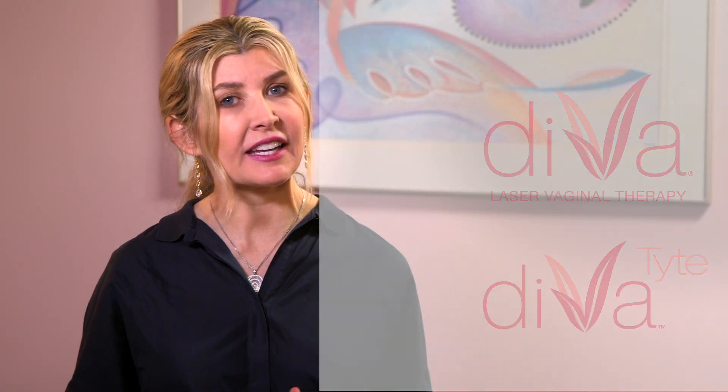Divatite takes just about 3 to 5 treatment sessions to restore a more youthful vaginal appearance. For any woman who wants to take charge of their body and feel more sensual and confident, Divatite not only improves the outward appearance of the vagina but can also tighten the labial tissue for improved tone. Women can combine Divatite with the Divalaser Vaginal Therapy for great results, and it can also be combined with traditional labiaplasty for women with concerns of both the inner and the outer labia.